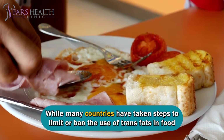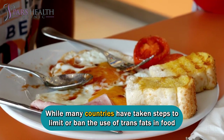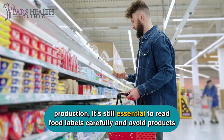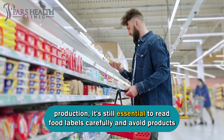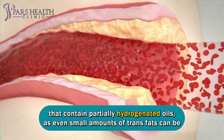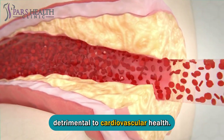While many countries have taken steps to limit or ban the use of trans fats in food production, it's still essential to read food labels carefully and avoid products that contain partially hydrogenated oils, as even small amounts of trans fats can be detrimental to cardiovascular health.